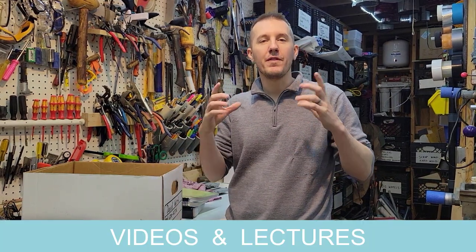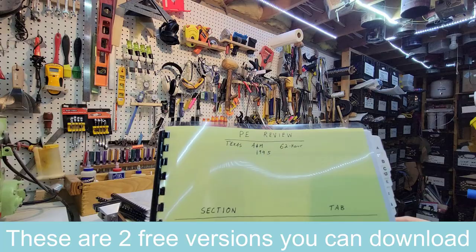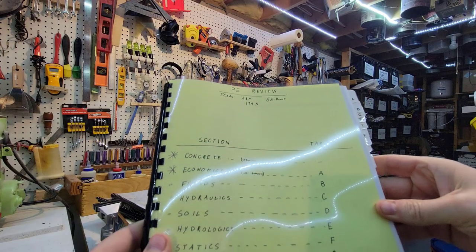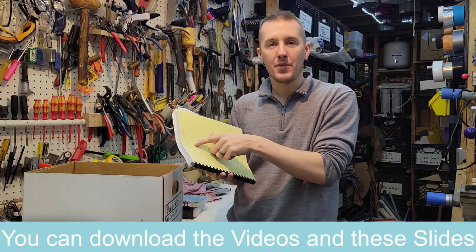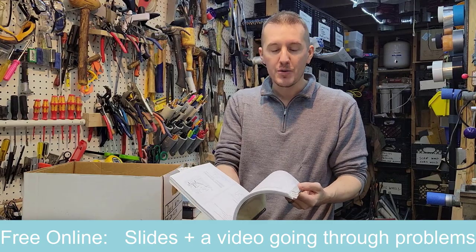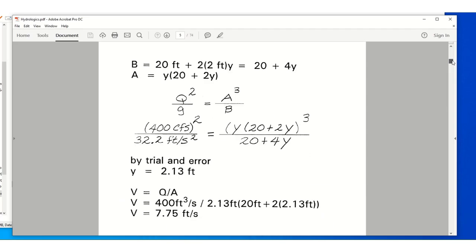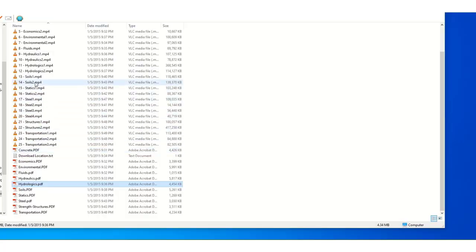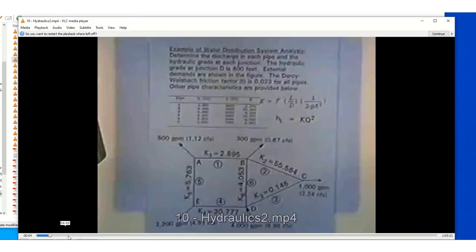The next level, after you've got the Lindeberg book and some example problems, is actual video classes and lectures with even more example problems and slides. There are two free ones I found online. One is the Texas A&M 62-hour course. It has slides, example problems, and a teacher going through them all. It was from 1995 but it was really pretty good and went over a lot of good problems. I printed all those slides out and watched the video a couple times, going through hydraulics, economics, and all the different sections. It gives you a good overall general idea.